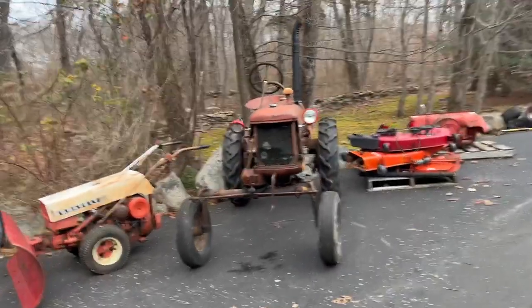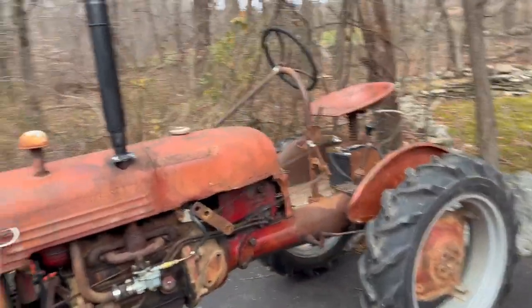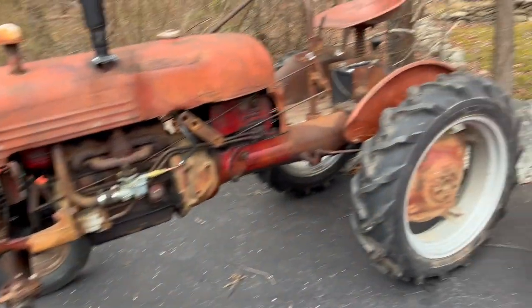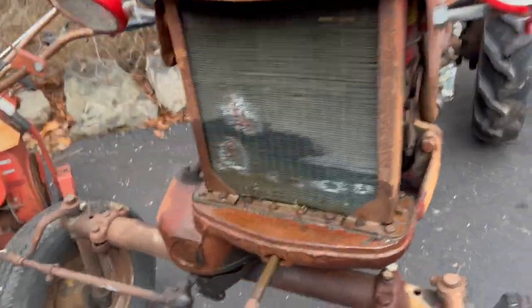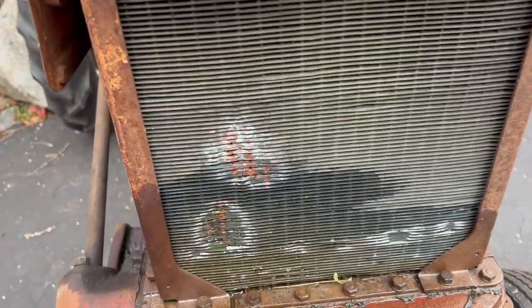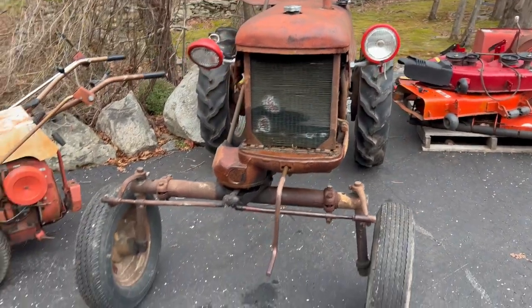Up here we got my 1952 Farmall Cub. This is a pretty decent tractor — just picked it up not too long ago. It runs and drives. I just noticed that it's got a nice coolant leak right out of the radiator, so I ordered a new radiator and that should be in within the next couple of weeks. We'll get that all fixed up.